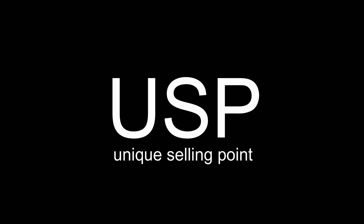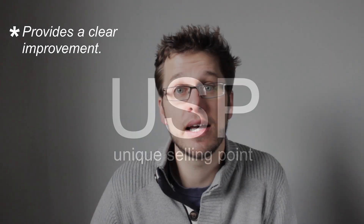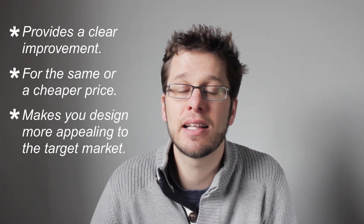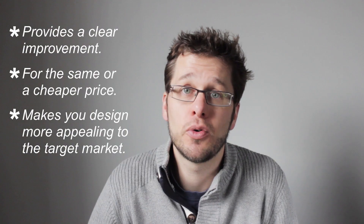With all innovation you have to be wary of introducing gimmicks. The best unique selling point is one that provides a clear improvement, ideally for the same or definitely a cheaper price, and that makes your design more appealing aesthetically or otherwise to your target audience.